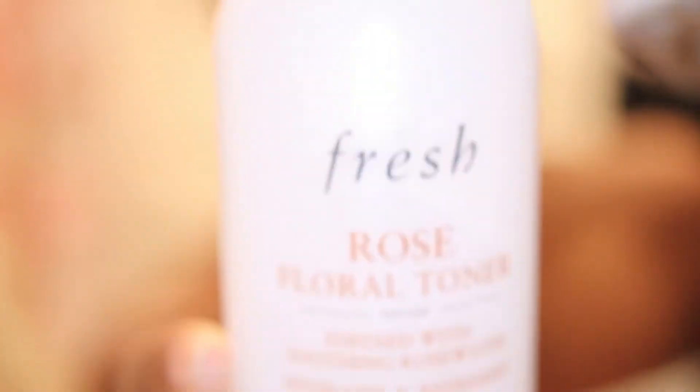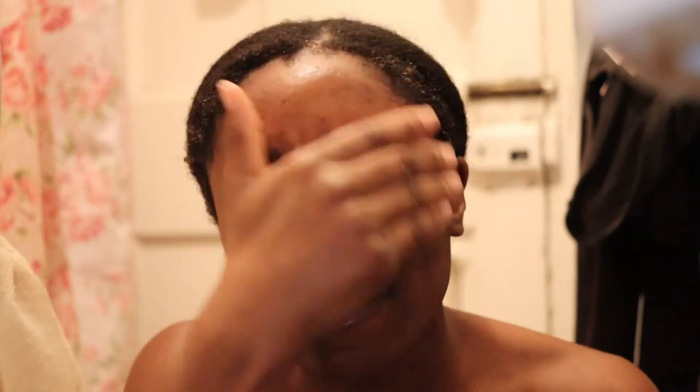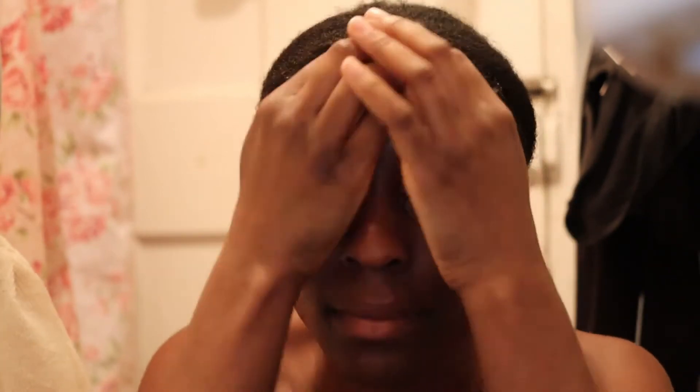My face is a bit damp — I've just done a face mask, which you would have seen in my previous video about the Elemis Veggie Superfood face mask. So with my face still wet, I'm going to spritz with the Fresh Rose Floral Toner. I absolutely love this toner. I use it morning and night without fail. I've kept a small bottle at my boyfriend's house, I take it on holiday with me — I'm obsessed with it. It feels so amazing.